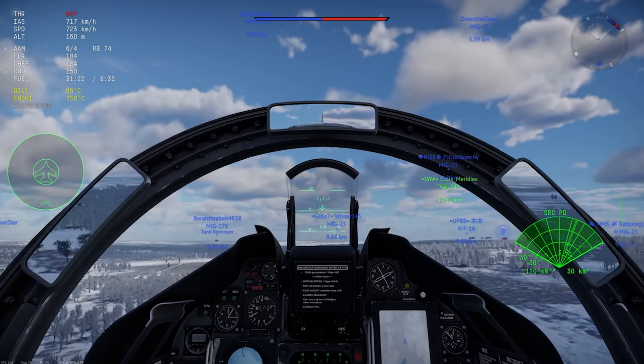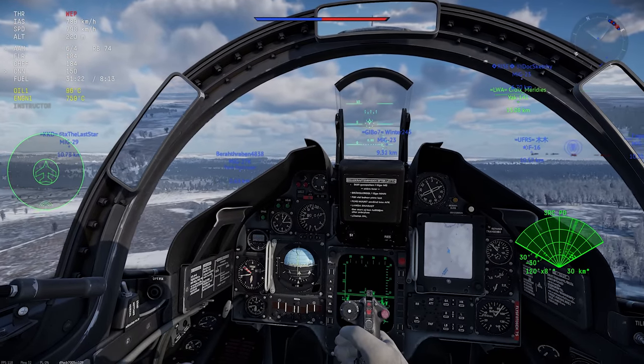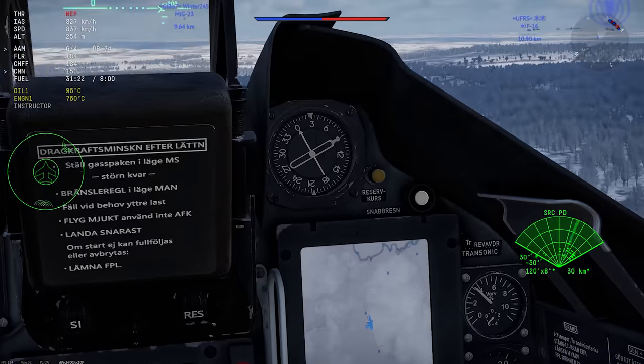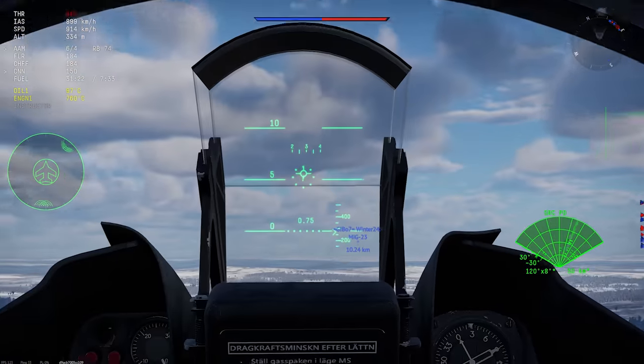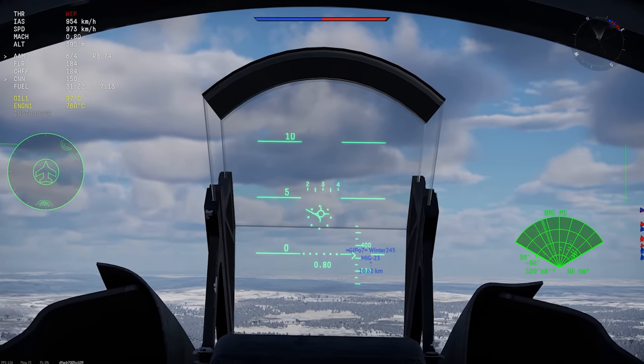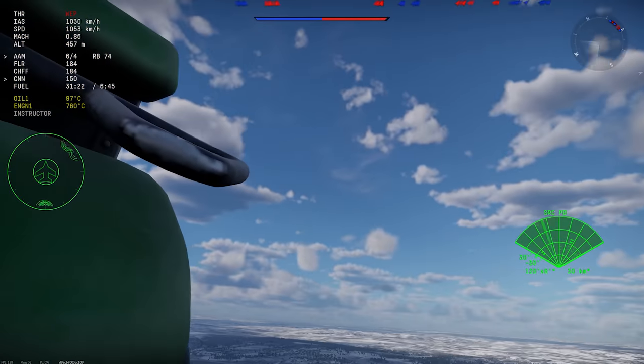The cockpit has reasonable visibility, a great moving map display, a useful HUD, and most of the instruments are in good spots. The radar scope is a tad lower than I prefer, but overall I'd still give this jet an A- on the cockpit. It's really easy to fly in VR.